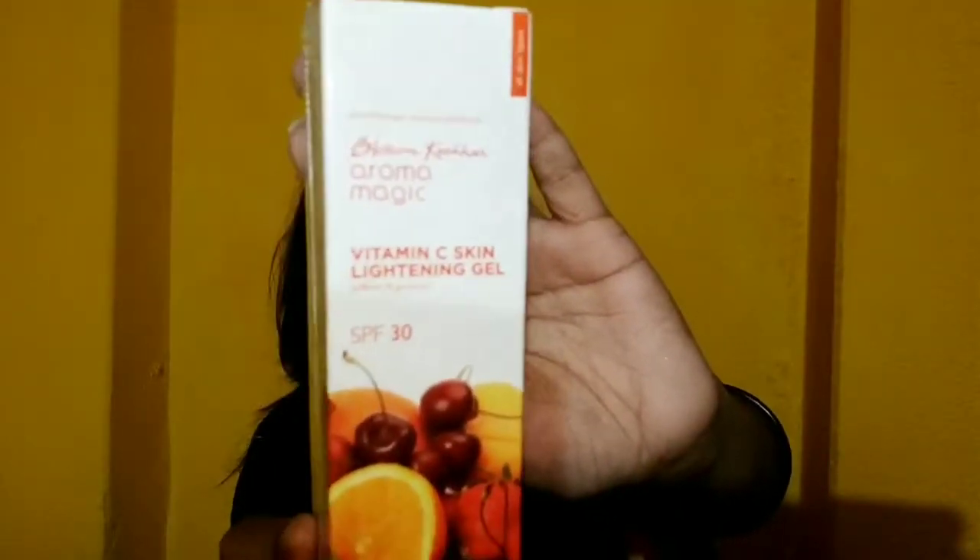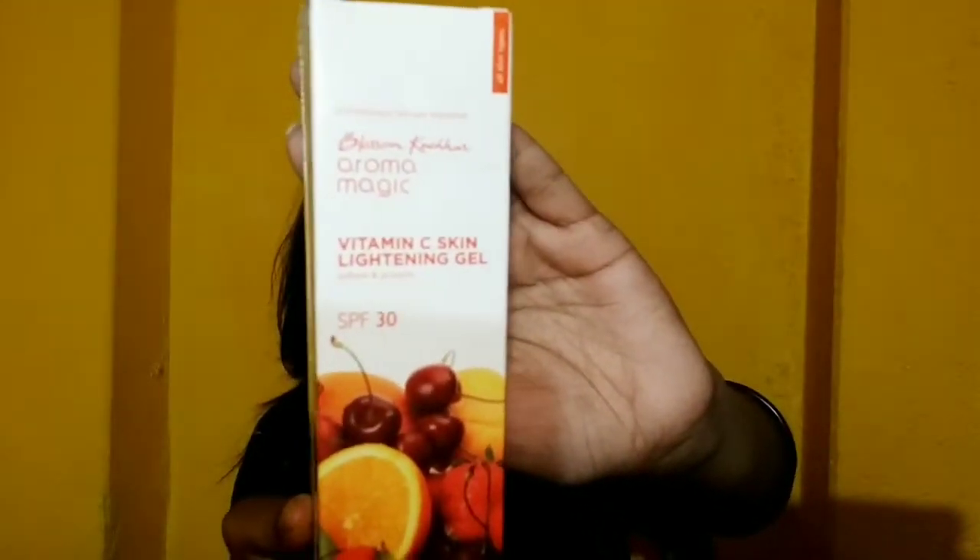Another product is the Blossom Kochhar Aroma Magic Vitamin C Skin Lightening Gel with SPF 30. I had used a sample pack and it worked well on my skin to reduce pimple marks and scars, so once the sample was done I bought the full size. The actual price is Rs. 350 but I got it for Rs. 258. So I have shopped from Purple twice now.